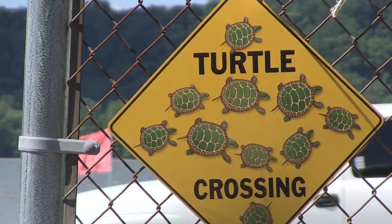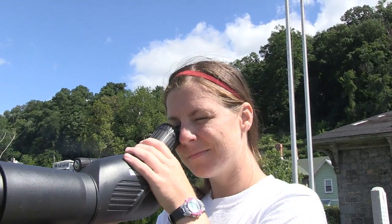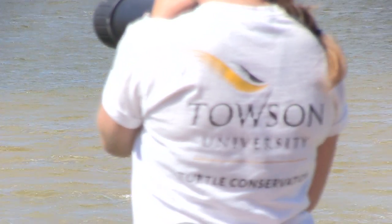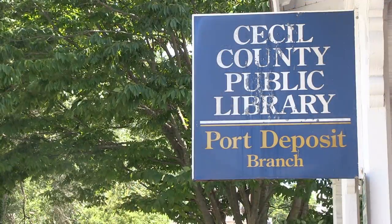What I find most interesting is that a little turtle can bring a town, a university, and students all together working towards the same goal. The researchers from Towson University being in Port Deposit has caused quite a buzz in the town. Towson has brought to the forefront the fact that we do have an endangered species living right here in Port Deposit.